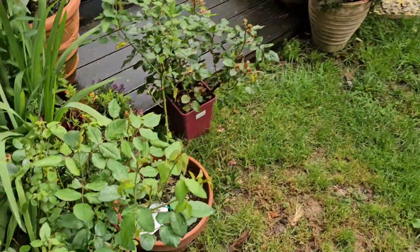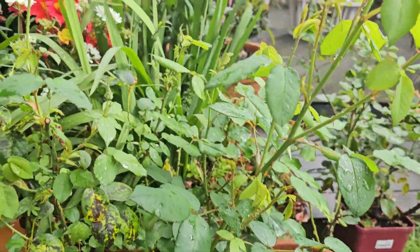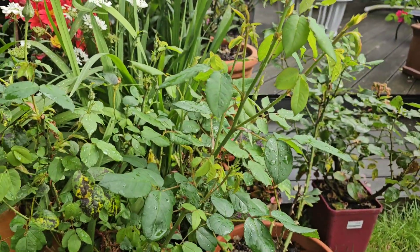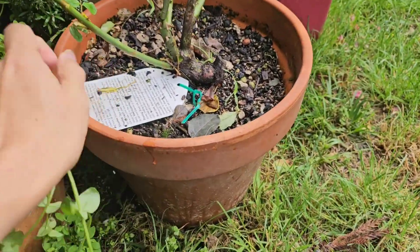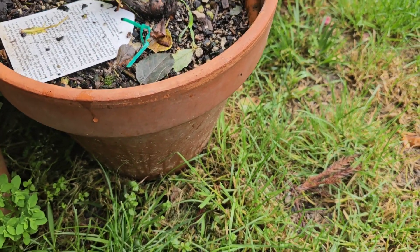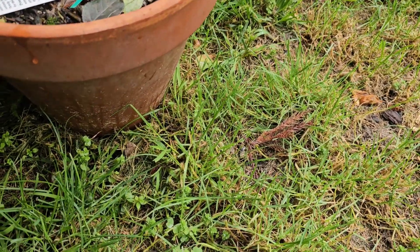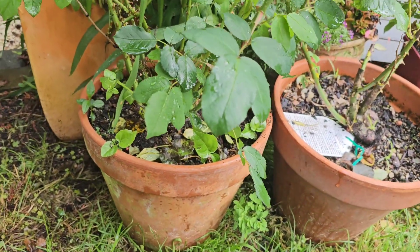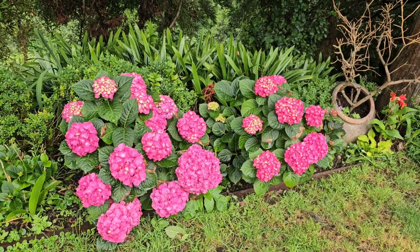This is my Thomas A Beckett, which is also now preparing for its second flush — and the second flush looks even better because there are more buds. Let me remove some weeds growing under here. This is really what happens when you don't pay close attention to your plants. I was really busy.